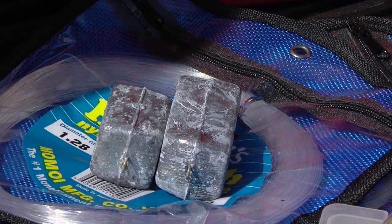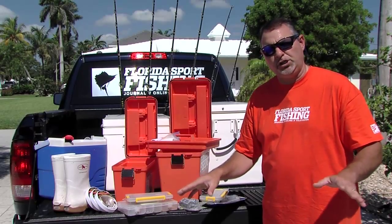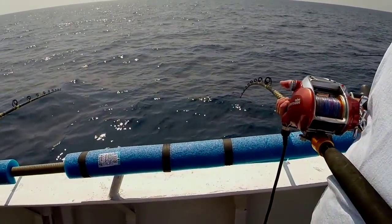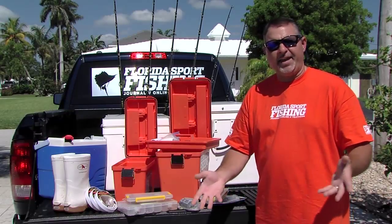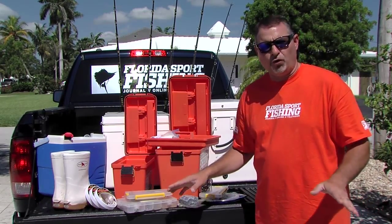Plenty of leader material, plenty of extra hooks, sinkers. Remember, daytime and nighttime fishery are two different things. Daytime fishing is deep dropping — you need two-pound, three-pound, and four-pound sash weights. Nighttime: egg sinkers — four, six, and eight ounce egg sinkers. These are gonna cover all of the bases.